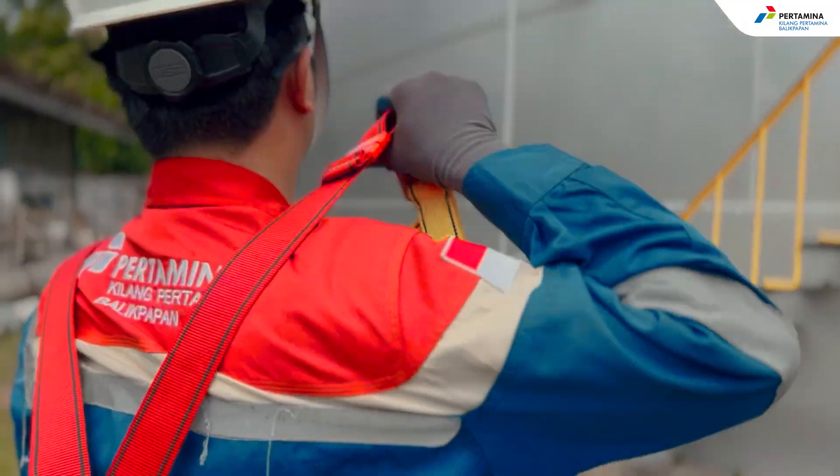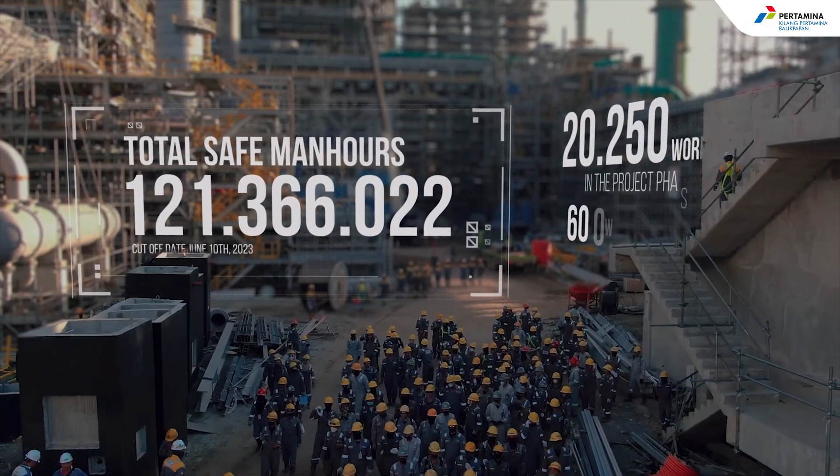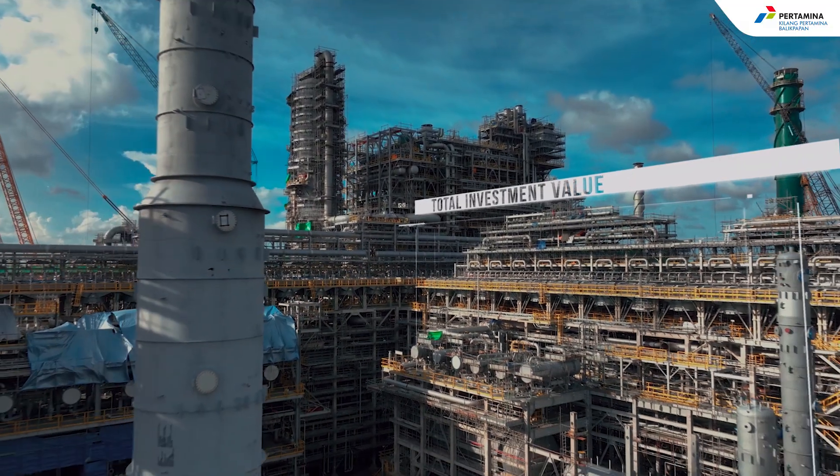Safety is of utmost importance in this project. This commitment to safety ensures every worker returns home safely each day and contributes to the overall success of the project.